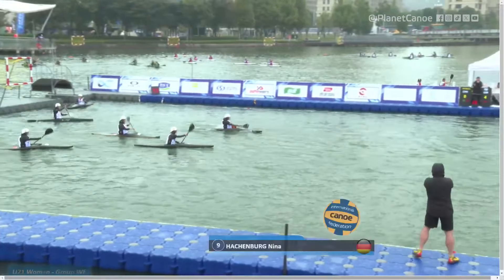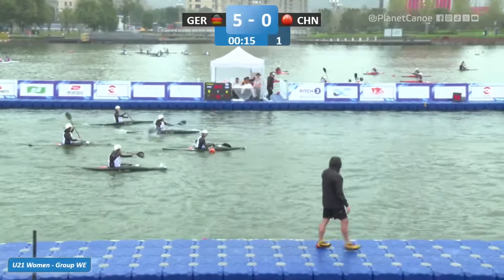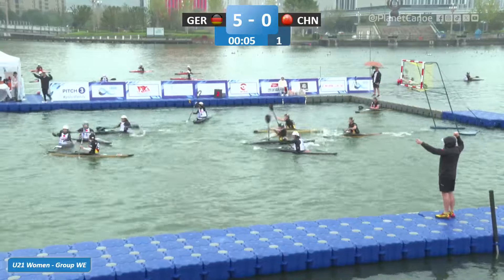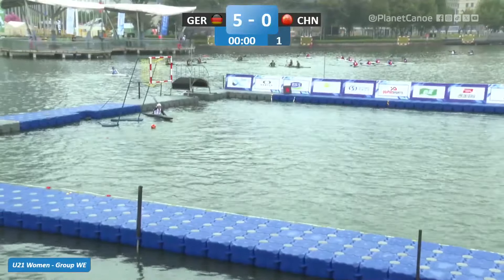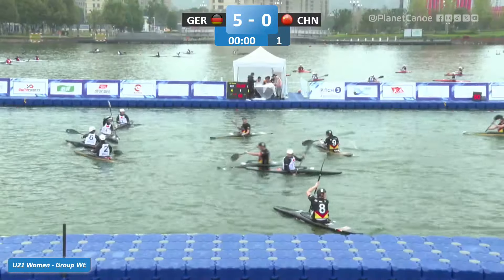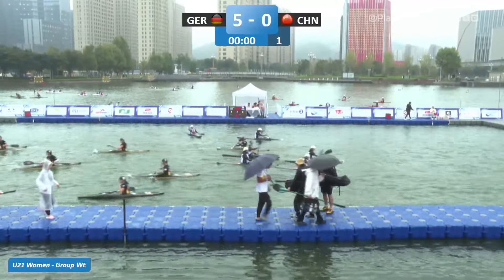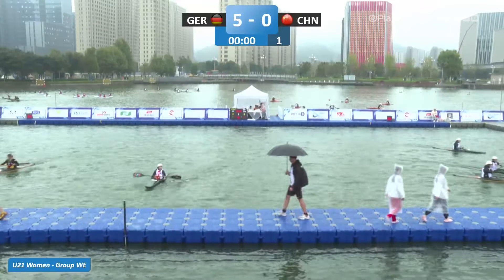Marchenberg with that fifth goal for Germany. China — now back to five players — holding foul. Germany possession. And that takes us into half time. So Germany five, China nil. Teams changing ends now at half time. They'll get a three-minute half-time break in these games where they can go and talk to the coaches.